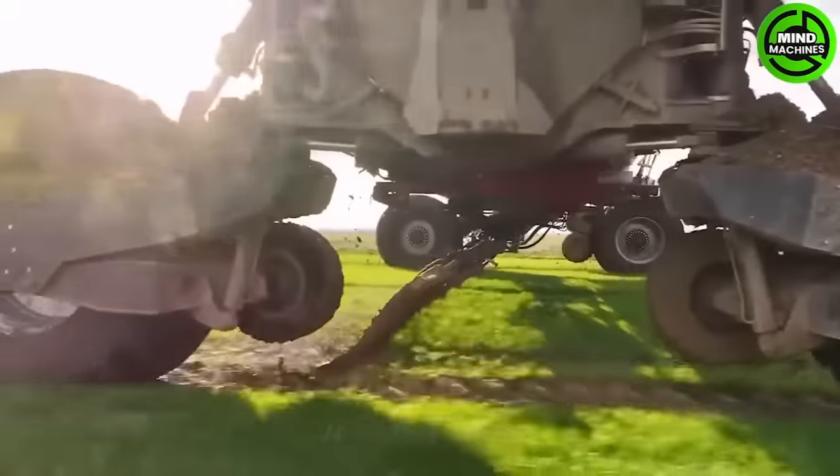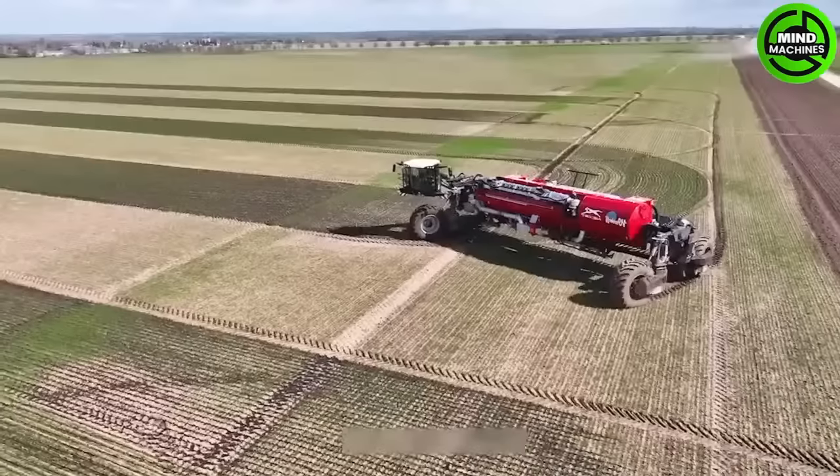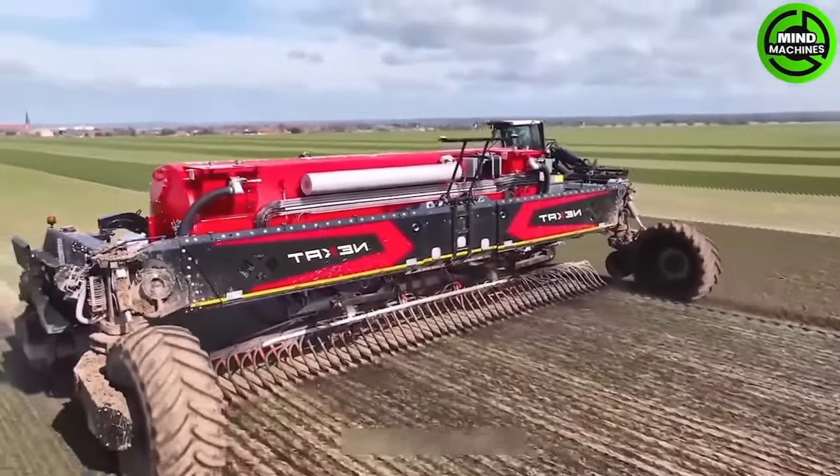With its powerful capabilities, the NEXAT can swiftly traverse fields, saving time and effort in grass maintenance. Throughout this process, the tractor is equipped with a sizable tank boasting a capacity of 20,000 cubic meters.